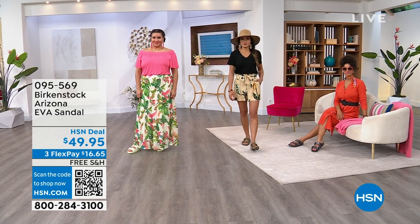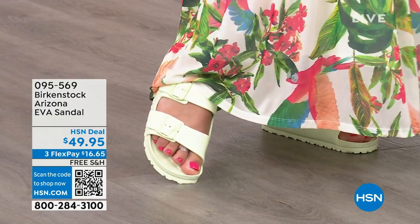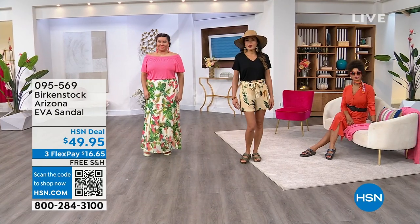Now we're going to move to the Arizona. Arizona is having a 50-year anniversary for this style. What's great about this one — this is my least expensive because it's summer ready.